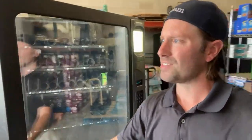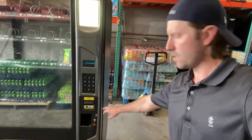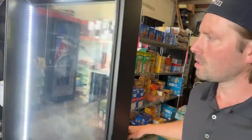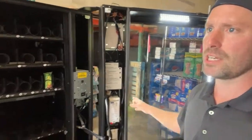All the details - so if you have a question, leave it down below. But basically this Wittern machine is nice - it gets cold, it's got bill and coin, and that hole right there is for your credit card reader. Super nice machine, about five years old, LED lighting, all the good stuff.